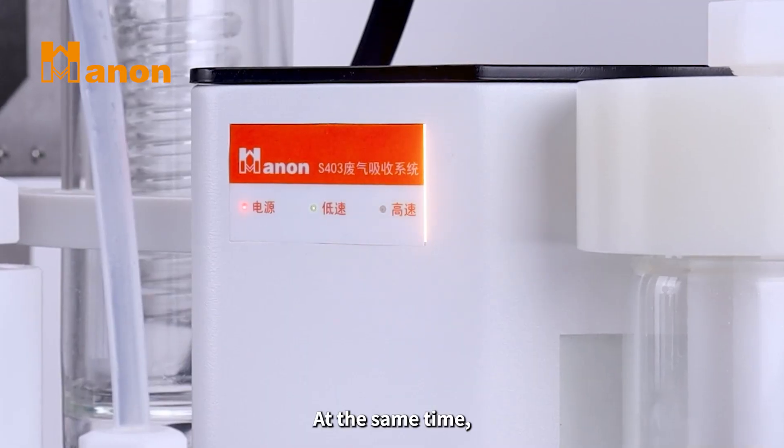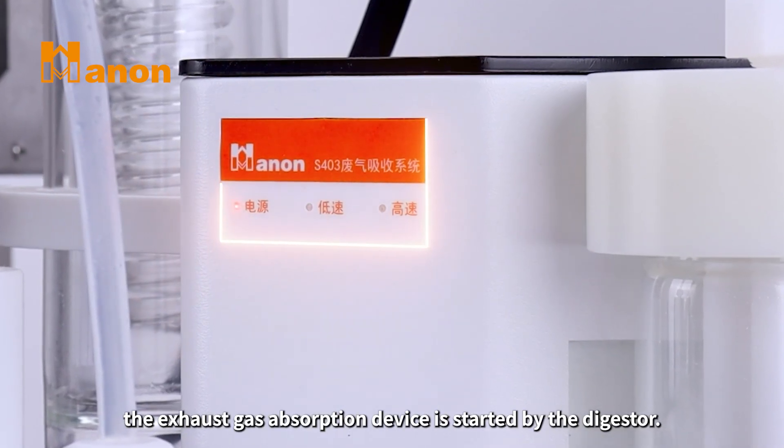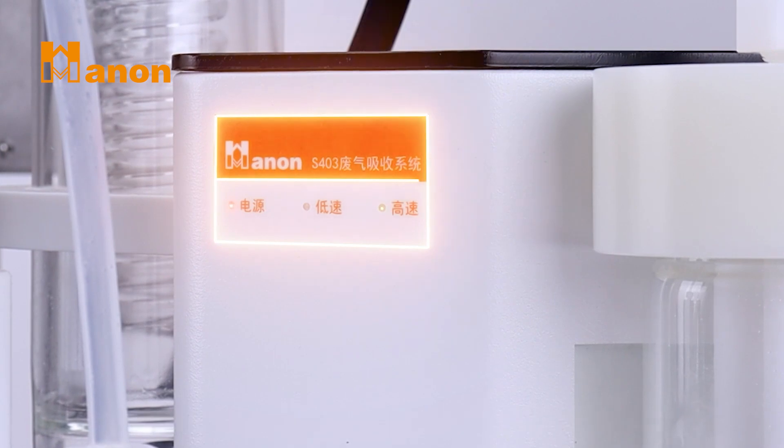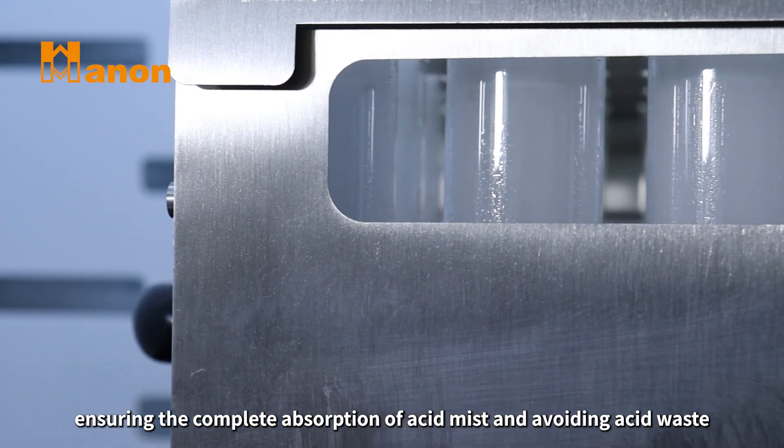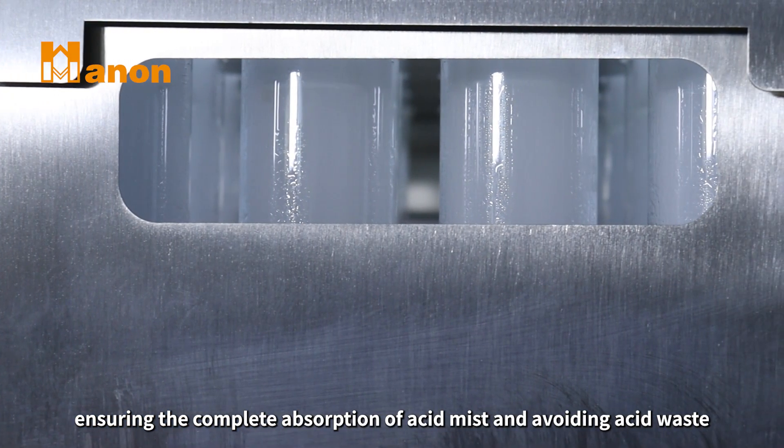At the same time, the exhaust gas absorption device is started by the digester. The scrubber automatically adjusts the absorption speed according to the experimental process, ensuring the complete absorption of acid mist and avoiding acid waste.